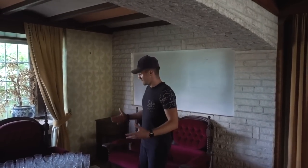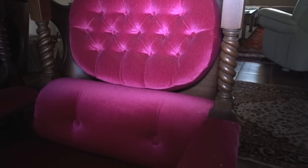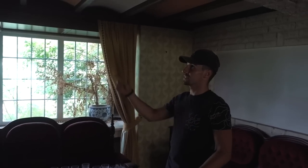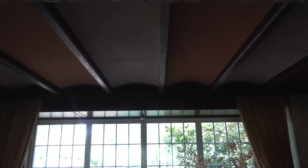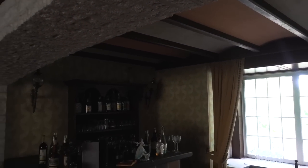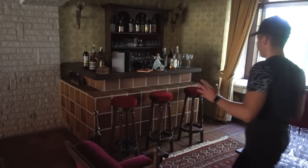Currently standing between all the beautiful chairs and sofas, what I did not mention yet is the beautiful ceiling over here. Look at the pattern and the colors — it really gives a bar vibe. It's pretty neat and unique how they made it.